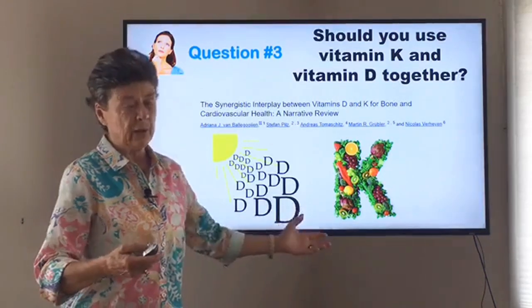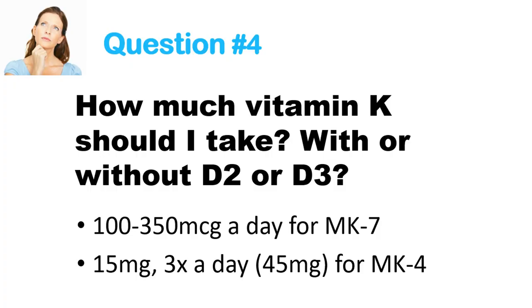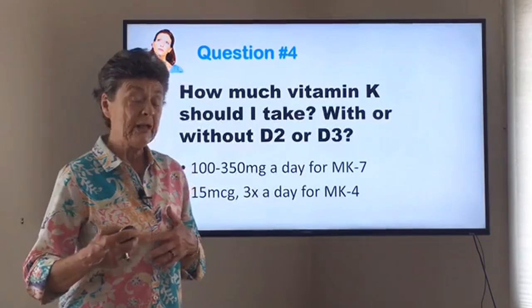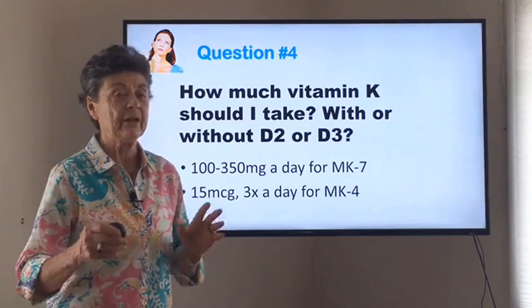If you don't know how much vitamin D to take, we have several blogs on that. You really want to get a blood level of around 50 to 60 ng/mL. The next question: how much vitamin K should I take with or without vitamin D2 or D3? To summarize: for MK7, take 100 to 200 micrograms — some studies use 350. For MK4, dosing is in milligrams because of its much shorter half-life, so you'd need 15 milligrams three times a day. For vitamin D, the average person uses about 4,000 IU a day, but your need may be more or less. Have your vitamin D tested so you know exactly how much to take, aiming to keep a level of around 50 to 60.